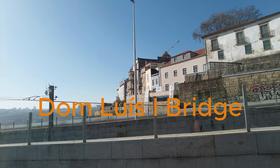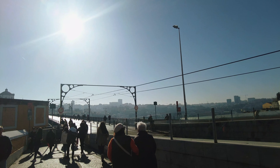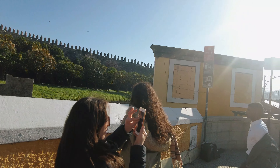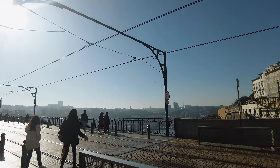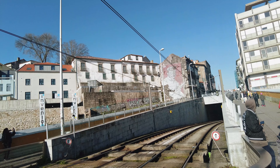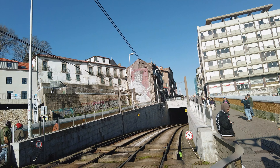Next on our tour is the magnificent Dom Luis I Bridge, an engineering marvel that has become one of the city's most iconic landmarks. The Dom Luis I Bridge was designed by German engineer Théophile Seyrig, a disciple of Gustave Eiffel, and inaugurated in 1886, spanning the Douro River and connecting Porto with the neighboring city of Vila Nova de Gaia. One of its unique features is its double-decker construction: the upper deck carries the Metro do Porto light rail and offers pedestrian pathways with stunning views, while the lower deck accommodates vehicular traffic. At the time of its completion, it boasted the longest iron arch in the world, with a central span of 172 meters.